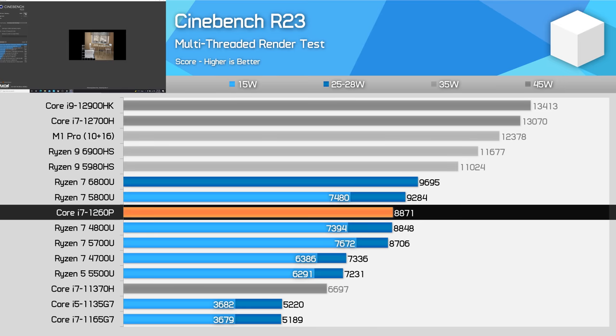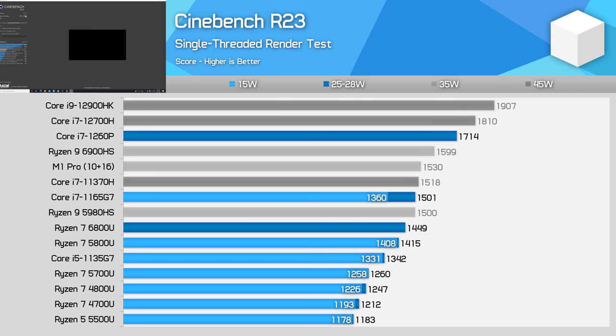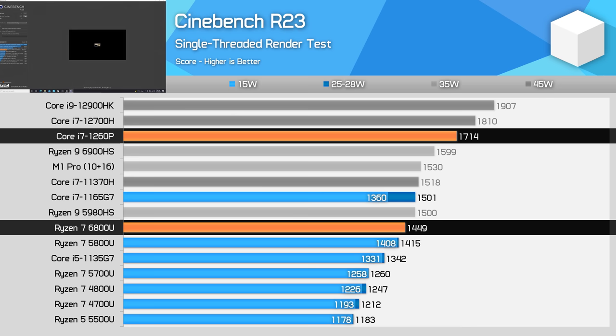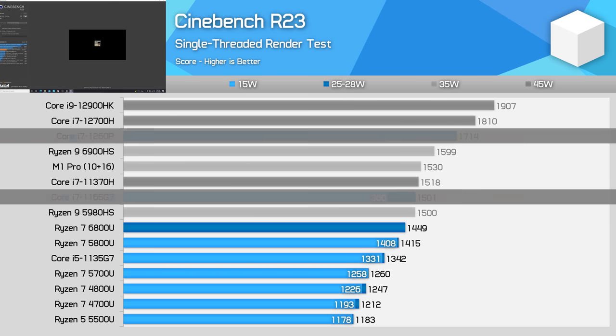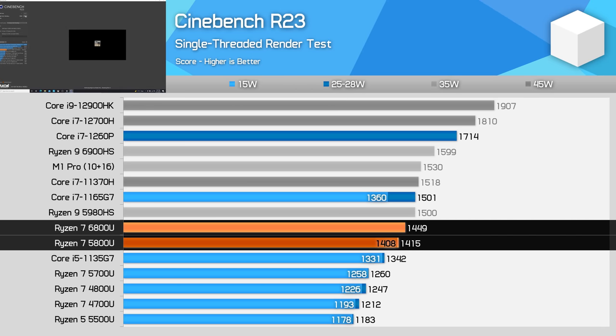The 1260P is significantly faster than Intel's predecessor, the Core i7-1165G7, with a huge 71% performance uplift allowing Intel to close the gap to AMD. Like we saw earlier comparing gaming-focused CPUs, Alder Lake holds a decent single-thread performance advantage over Zen 3 Plus. The 1260P is 18% faster than the 5800U and 13% faster than Intel's last generation. The 6800U gains very little over the 5800U in this workload, with the newer Zen 3 Plus model receiving only a 7% frequency bump.